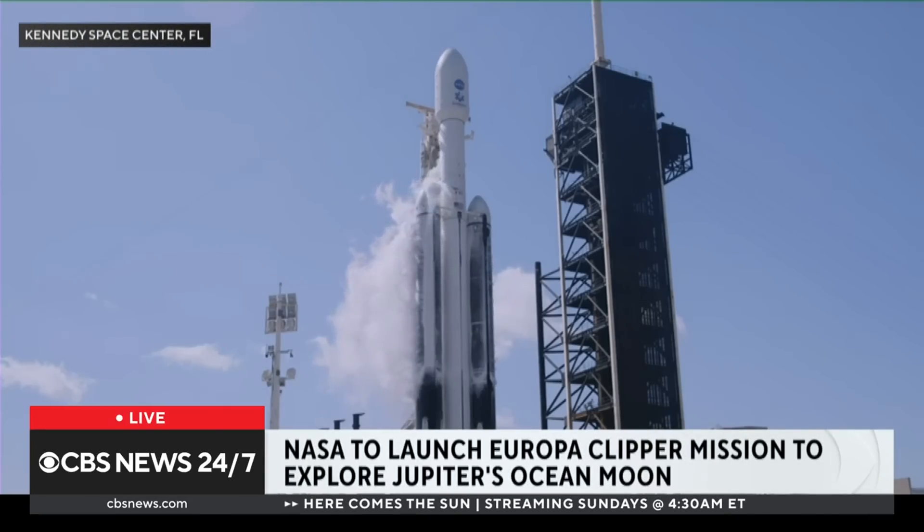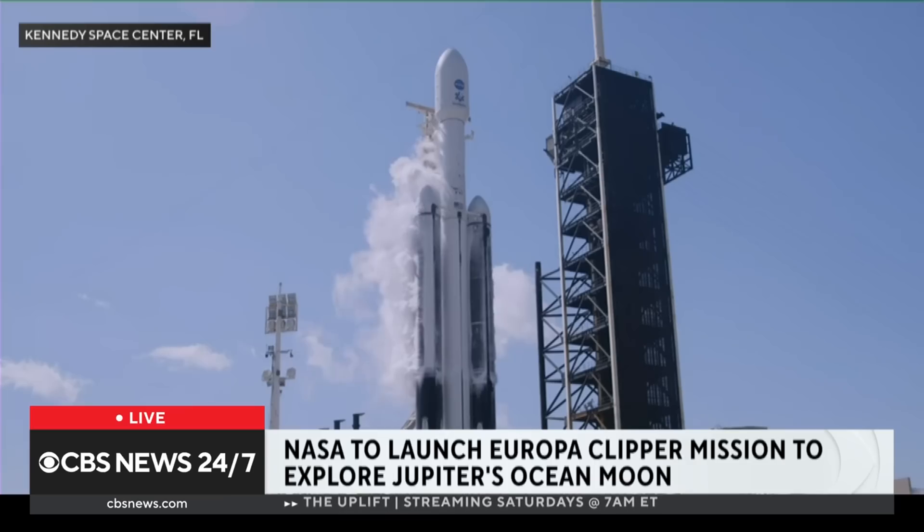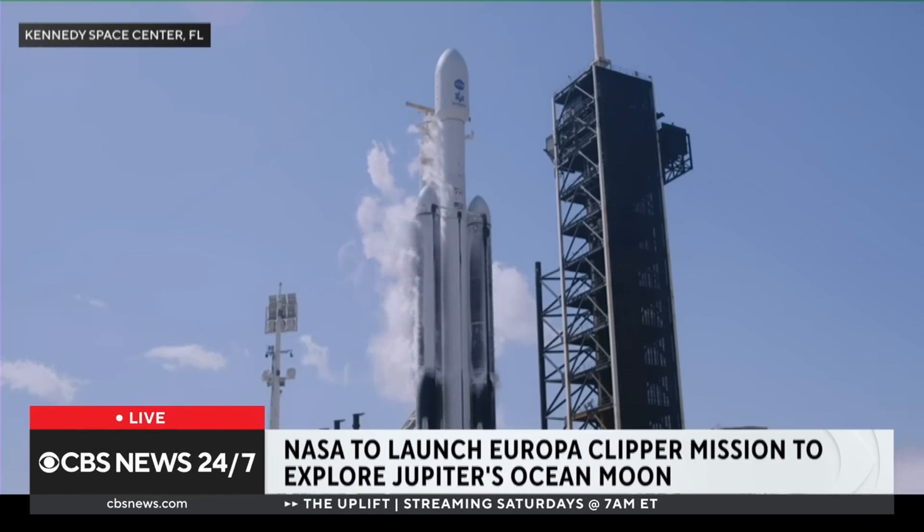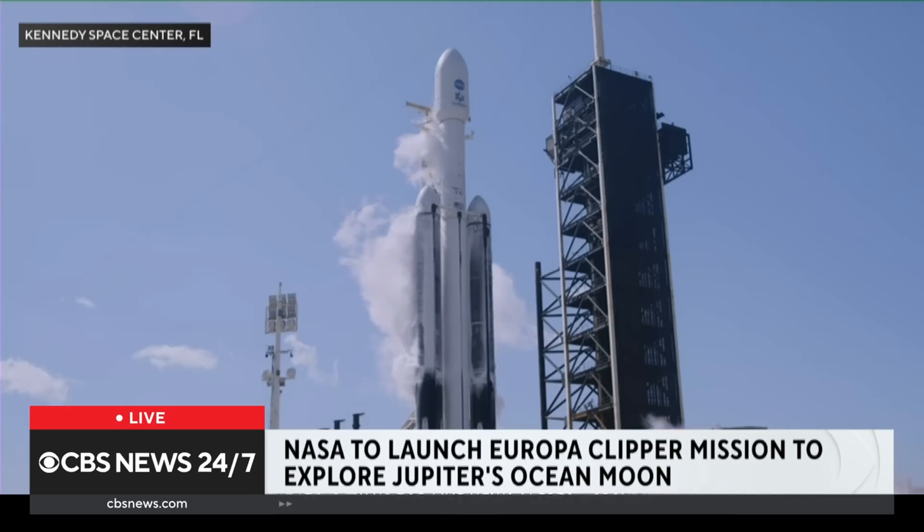Our monitors are taking us live to NASA's Kennedy Space Center in Florida, where the search for life in space is on. Any moment now we're going to see the launch of the Europa Clipper, the spacecraft set to travel 1.8 billion miles to reach Jupiter by April of 2030. Takeoff was postponed last week due to Hurricane Milton, but today we are hoping for no delays.